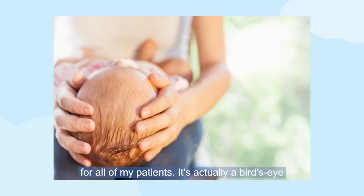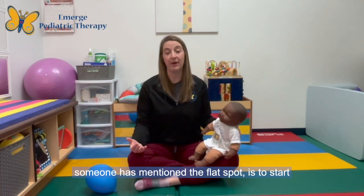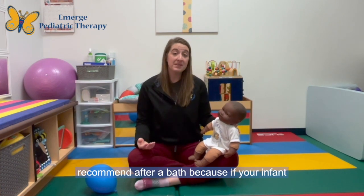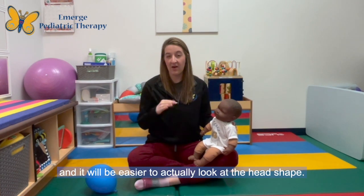It's actually a bird's eye view of an infant's head. The best thing to do if you have concerns about a flat spot, or someone has mentioned a flat spot, is to start taking pictures of your infant's head. I typically recommend doing this after a bath, because if your infant has hair, the water will slick down the hair and it will be easier to look at the head shape.